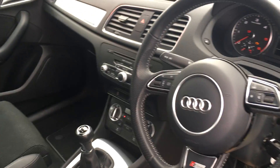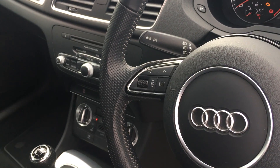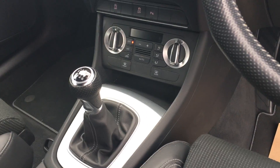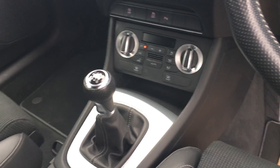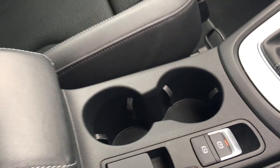It comes with service history. As you can see, the car has a Bluetooth system and also comes with climate control. It also features an automatic handbrake with auto stop-start.